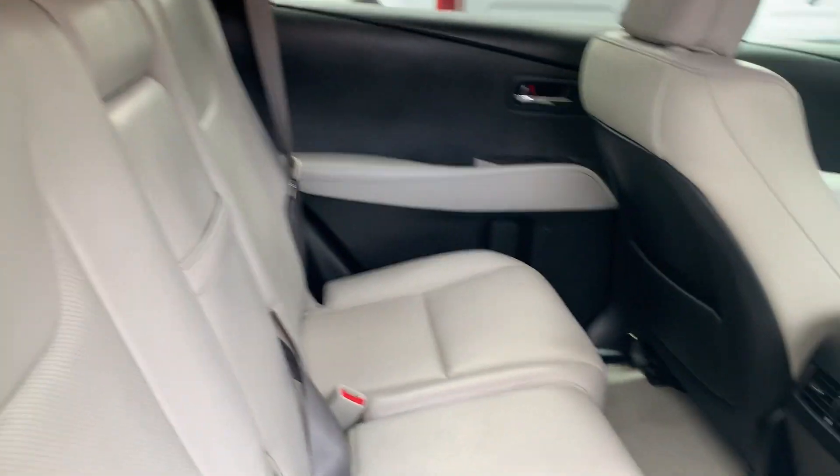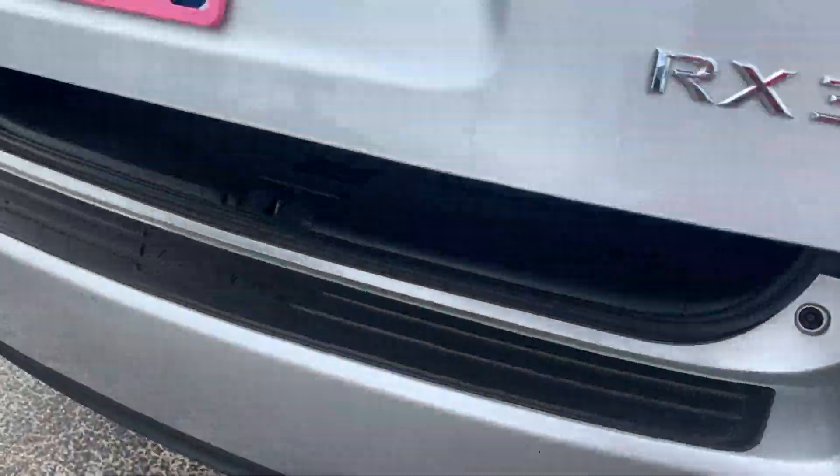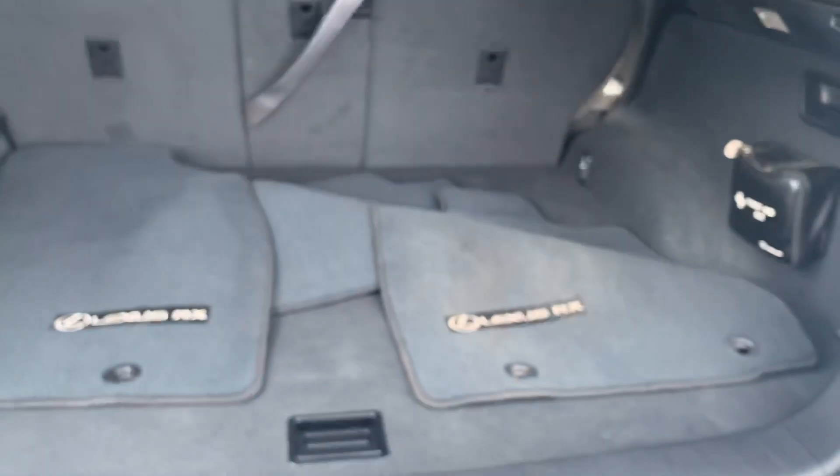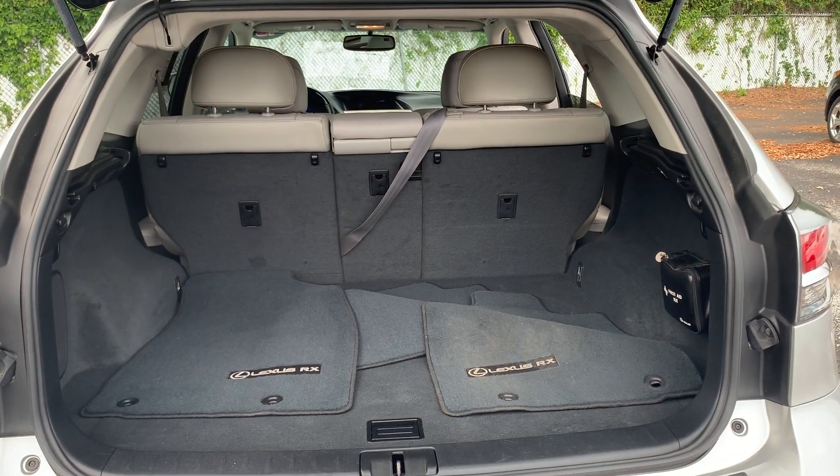There's a look at the rear seat, aluminum wheels, backup camera, lots of storage in the rear, and the rear seats fold down for even more storage.